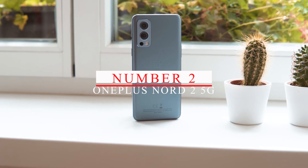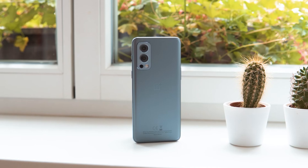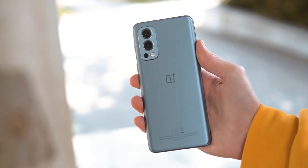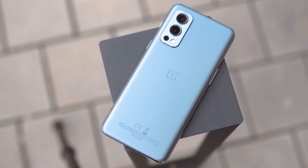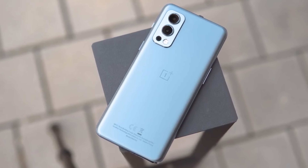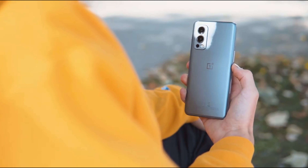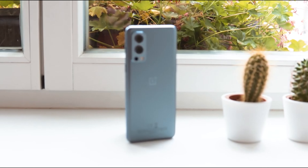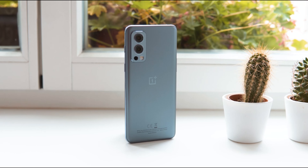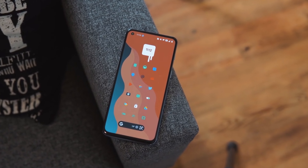Number 2: OnePlus Nord 2 5G. Our second pick is the OnePlus Nord 2 5G. This phone is known for its impressive performance and clean software experience, making it a great choice for those who want a fast and smooth phone without any bloatware. The Nord 2 5G boasts a 6.43-inch Full HD Plus AMOLED display with a 90Hz refresh rate, making it perfect for gaming and streaming. The display is vibrant and crisp with excellent color accuracy and brightness.